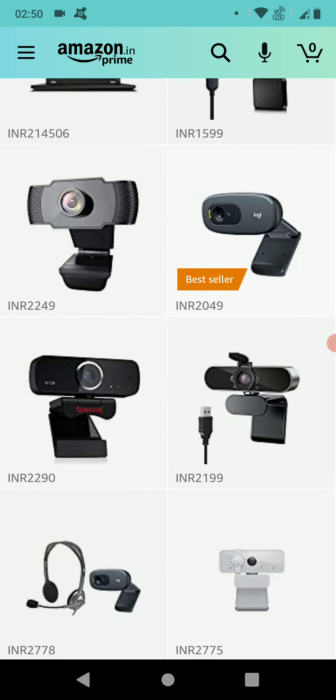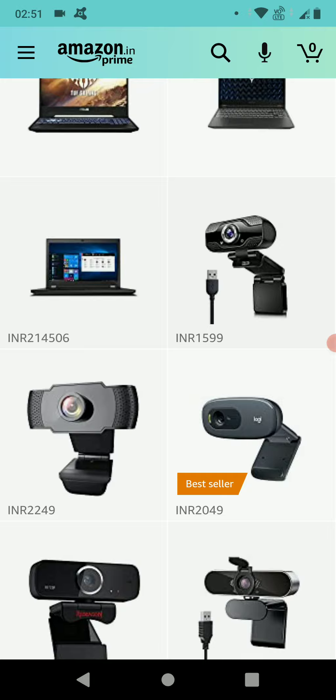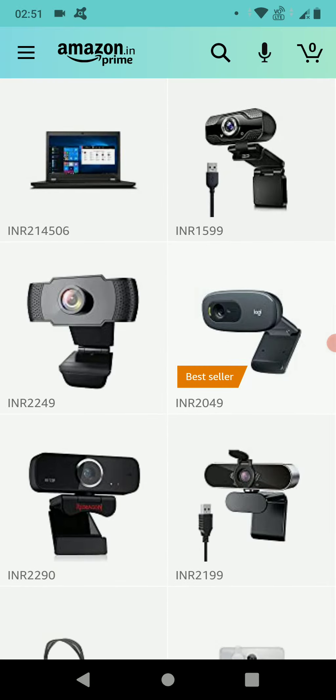— surprisingly, even good brands like HP or Dell don't pay adequate attention to the webcam. And these days, since last year, a lot of people have started to interact with others via video calls.